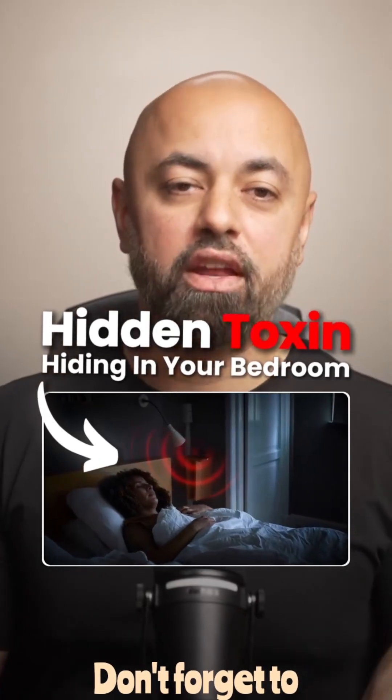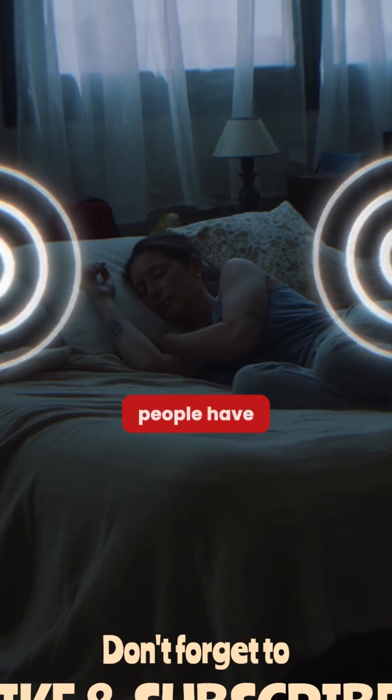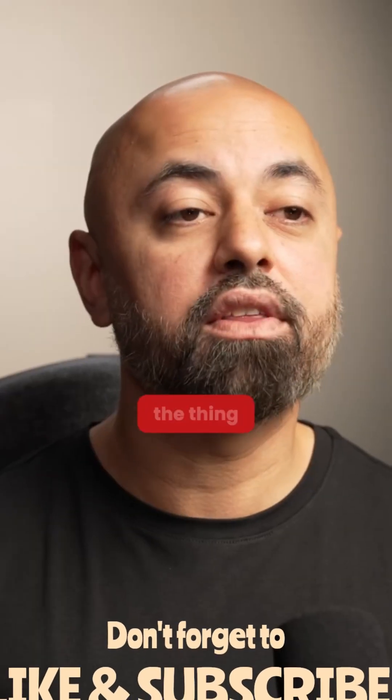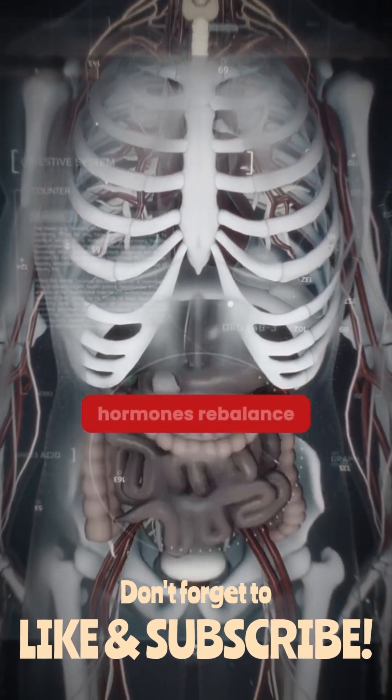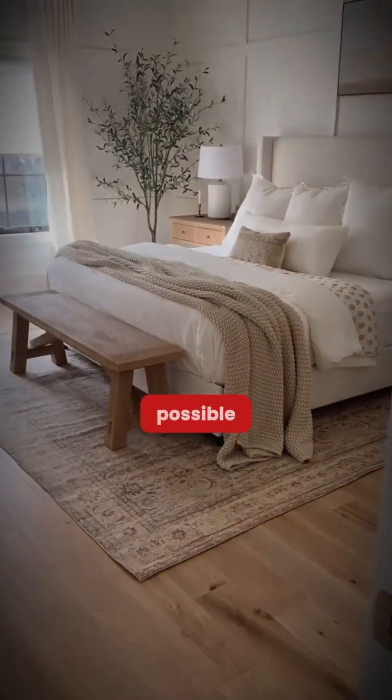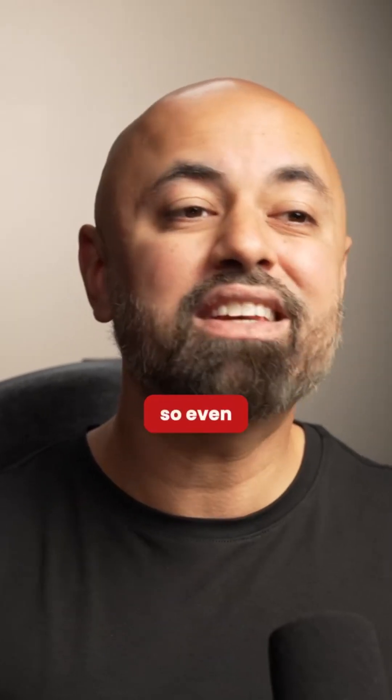Here's the biggest hidden toxin in your bedroom that's disrupting 99% of people's sleep, and most people have no idea it's even there. Sleep is when your body heals — it's when deep cellular repair happens, your brain detoxifies, your hormones rebalance. You want your sleep environment to be as safe and clean as possible, because while you sleep your body's defenses are at the lowest, so even tiny exposures can have a big impact.